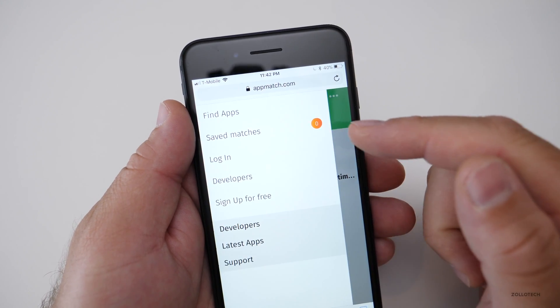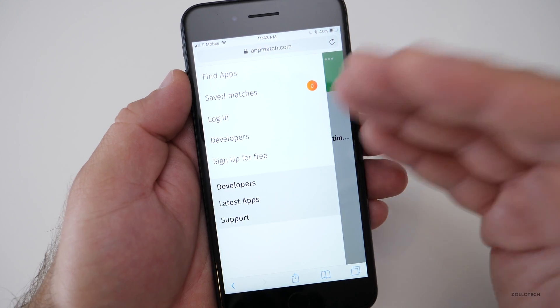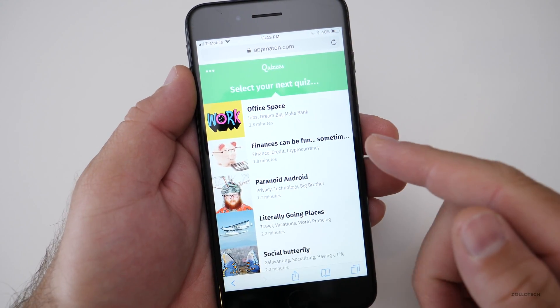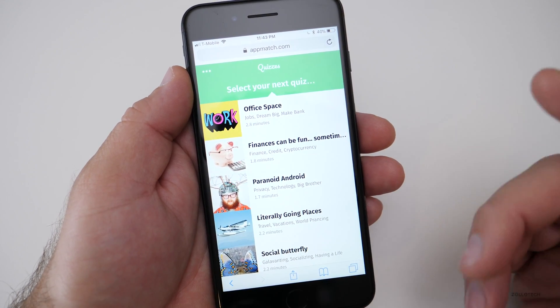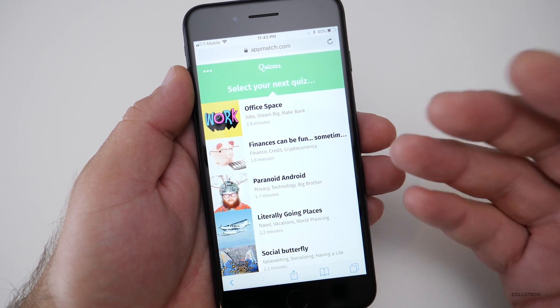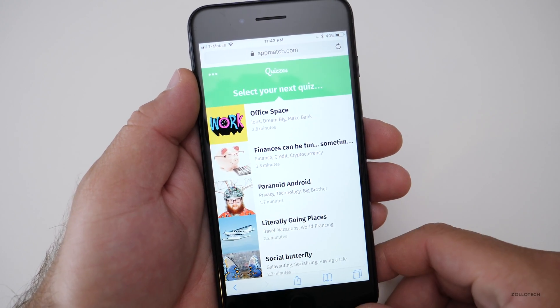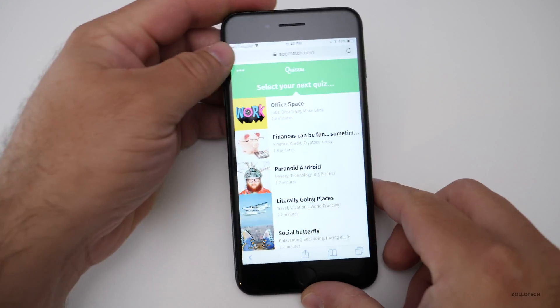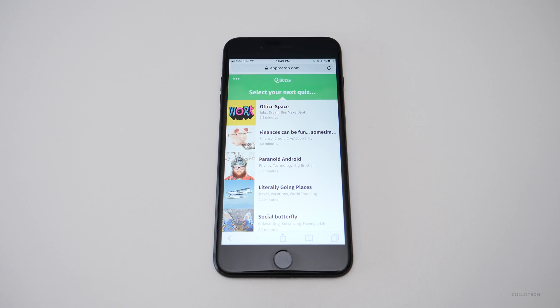If you log in, you can save those matches, so in case you want to go back and download some you haven't done yet, you can simply do that. Let me know if you try AppMatch — it's free, so you might as well try it. No harm there. See if it finds anything, and let us know in the comments below if you found any great apps you think everyone else should try. I'll leave a link in the description below. If you haven't subscribed already, please subscribe and like. As always, thanks for watching. This is Aaron, I'll see you next time.